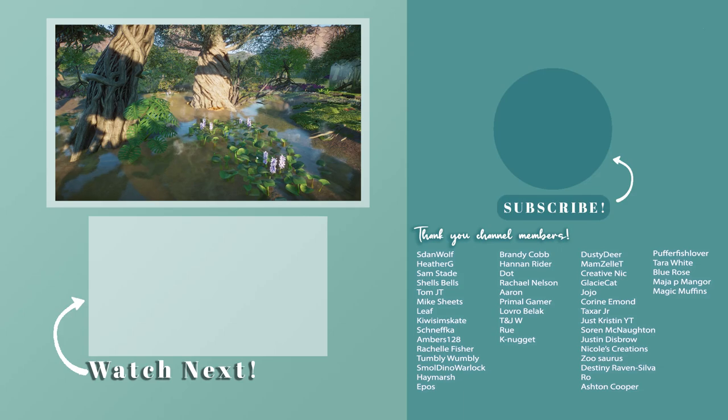But until next time, remember to hit the subscribe button, leave a like on the video, and comment which build was your favorite and why. I will talk at you guys in the next video. Bye!